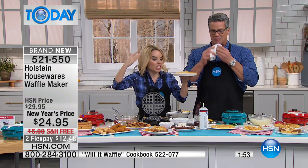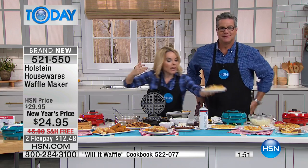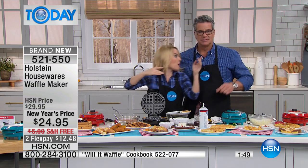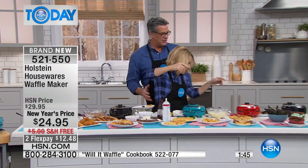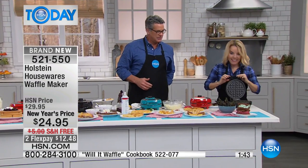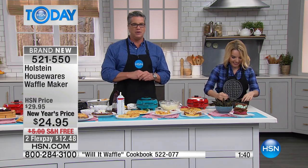So it becomes something you're using in the morning, for desserts, lunch — you name it. Put chicken in here. We have Linda calling us — Linda's from Minnesota.